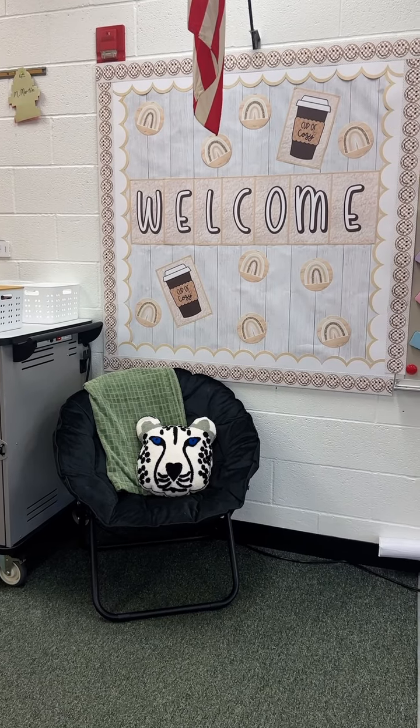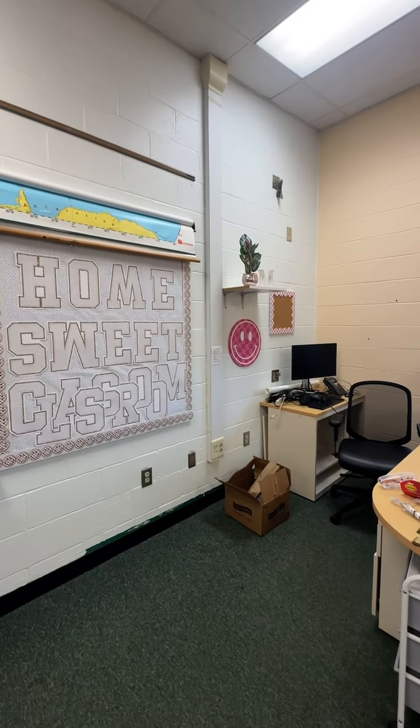I am obsessed with how this turned out. The pillow is just chef's kiss. Got SmileyGuy hung up behind my desk.